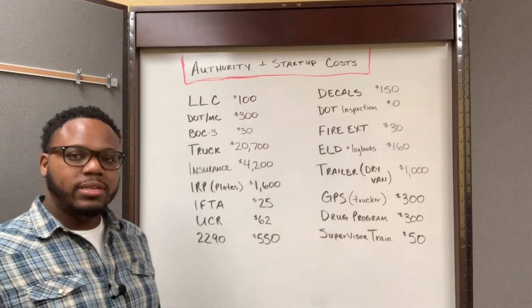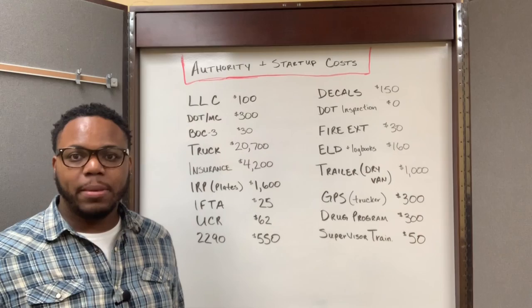Once I had my truck, I had to get my commercial liability insurance. The down payment on that insurance cost me $4,200.